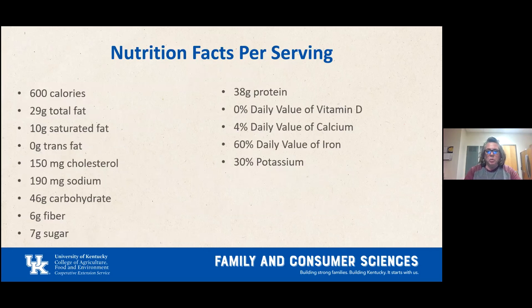Nutrition facts per serving: 600 calories, 29 grams total fat, 10 grams saturated fat, zero grams trans fat, 150 milligrams cholesterol, 190 milligrams sodium, 46 grams carbohydrates, six grams fiber, seven grams sugar, 38 grams protein. It provides 0% daily value of vitamin D, 4% calcium, 60% iron, and 30% potassium.